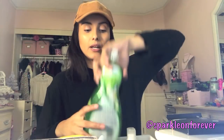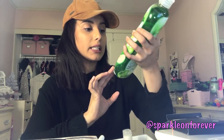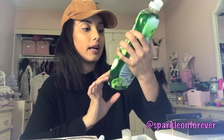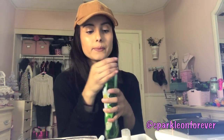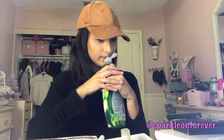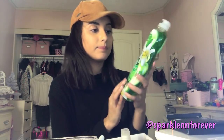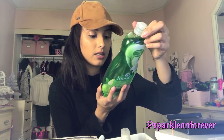I also found this Palmolive green apple and white lily dish liquid — a 20 fluid ounce bottle, which is a good deal. I picked up two of these. It smells so good — more like green apple than white lily to me. I'm excited to try it.